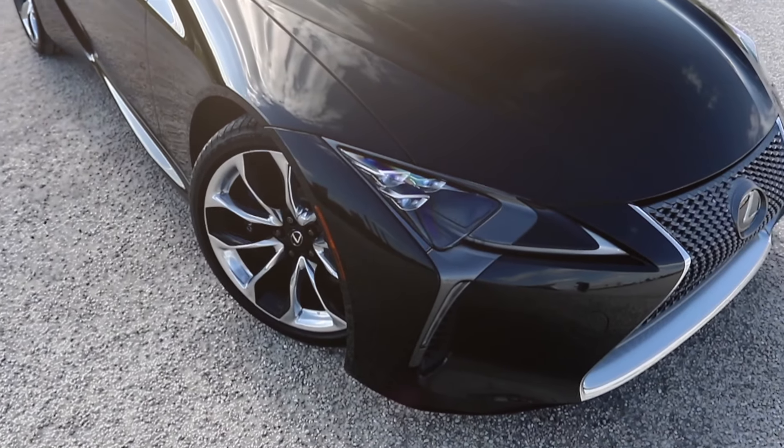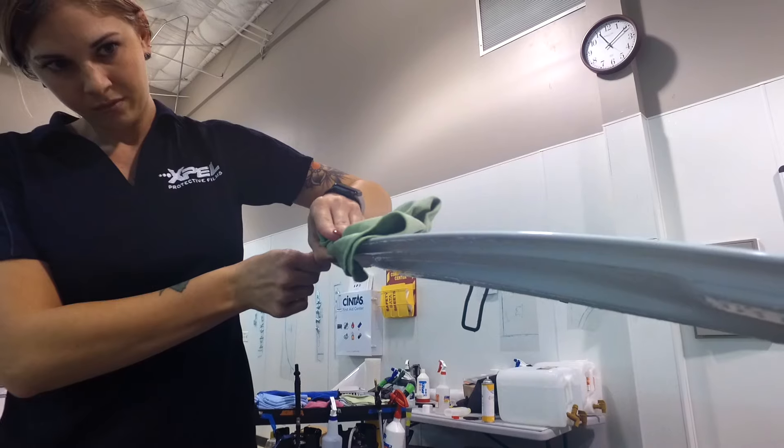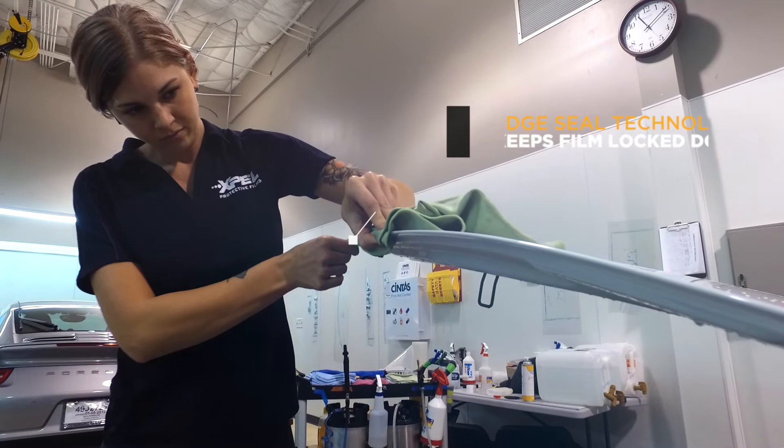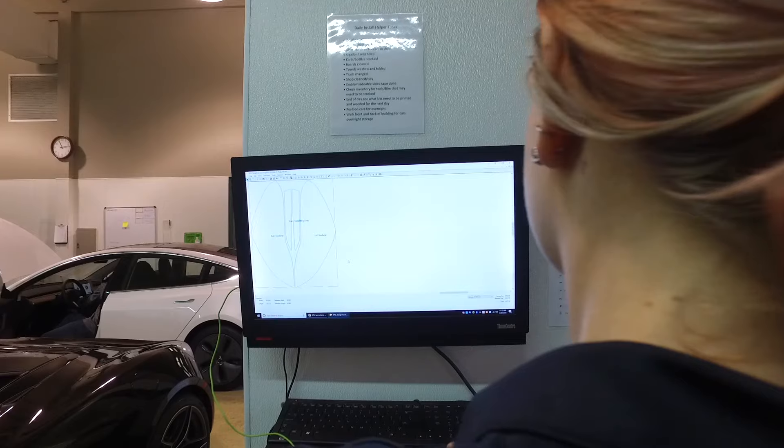XPEL Ultimate Plus also features a new unique edge seal technology, helping maintain maximum adhesion to painted surfaces while preventing your paint from being exposed to the elements.